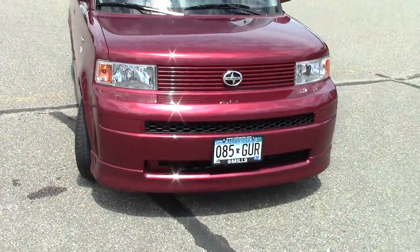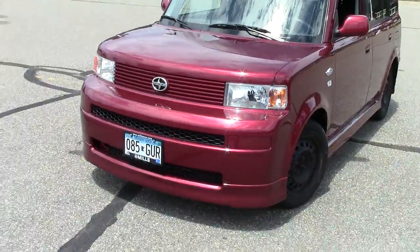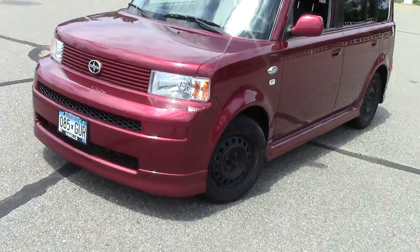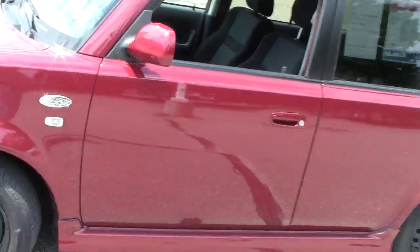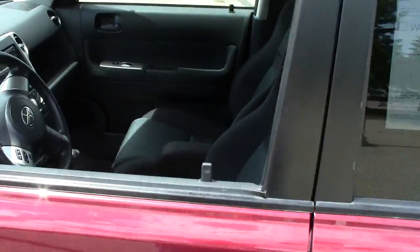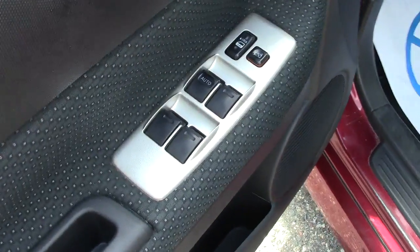It does have front-wheel drive. There's a 1.5-liter four-cylinder motor under the hood, so not a terrific amount of power — but that's not why you're buying this vehicle. You're buying it because of its unique look, and believe it or not, it's a very safe vehicle. The gas mileage on this vehicle is absolutely phenomenal.